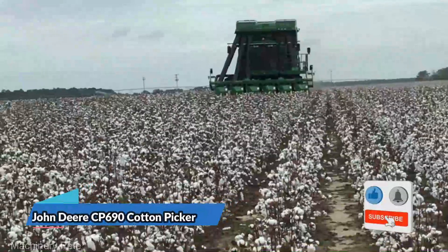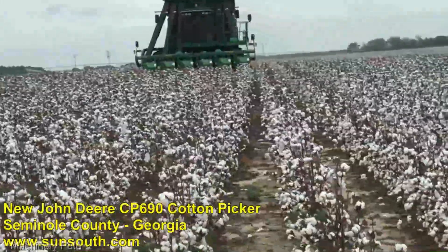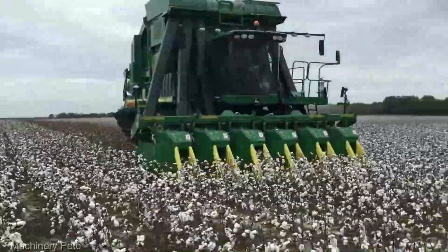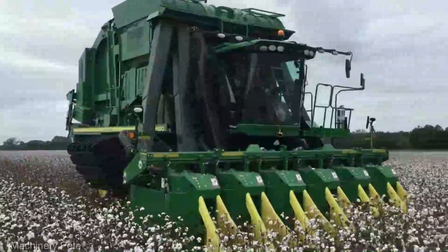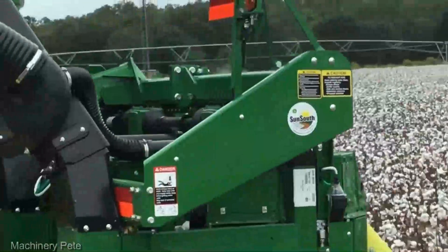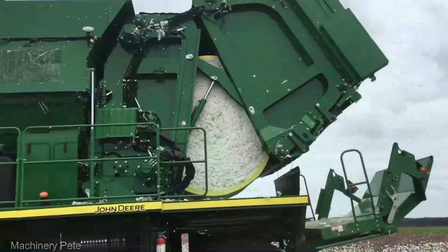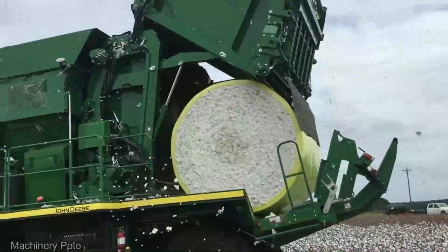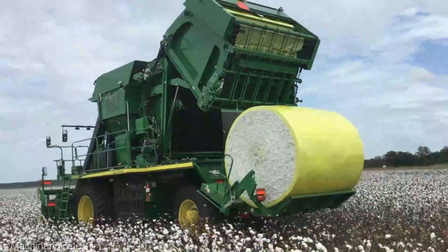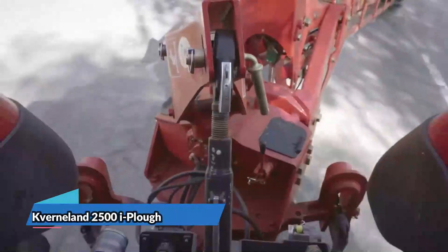Transitioning to the cotton fields, we introduce the John Deere CP690 cotton picker. This marvel of modern engineering is tailored to the exacting demands of cotton harvesting, executing the task with unparalleled precision and efficiency. Priced at an average of $680,000, it stands as a testament to the cutting-edge technology and design philosophy that define John Deere machinery. For cotton farms aiming not only to harvest but to maximize yields and streamline operations, the CP690 is nothing short of a game changer.